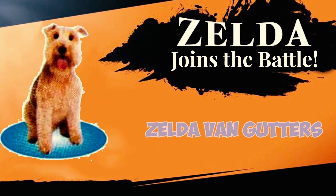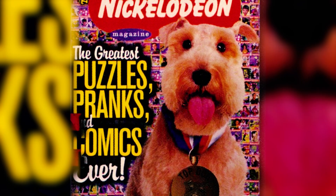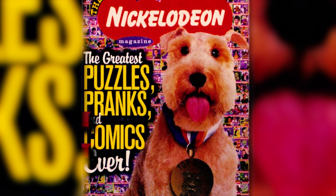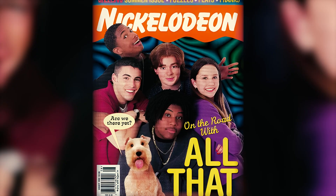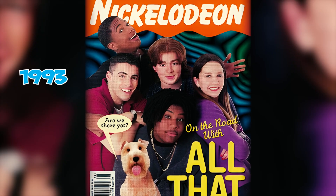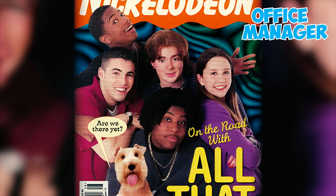Number twenty-five: Zelda Van Gutters, a spirited Lakeland Terrier, served as Nickelodeon Magazine's mascot. Her snarky and pun-filled commentary graced numerous pages throughout the magazine, starting from its debut issue in 1993, where she was initially introduced as the magazine's office manager.